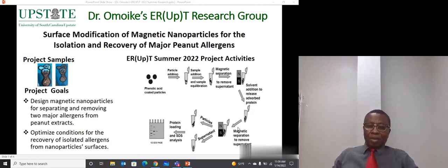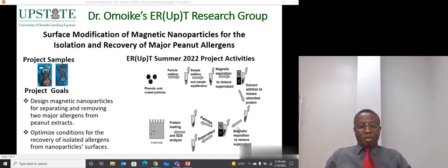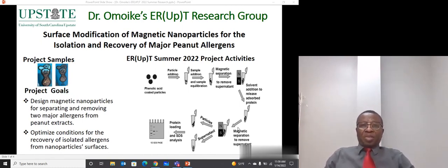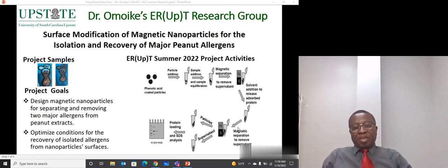Hello, I'm Dr. Ansem Omoike, an analytical and environmental chemist with USCEU Upstate. My research work focuses on synthesis and applications of magnetic nanoparticles as drug carriers and also as a solvent for removing allergens from food.